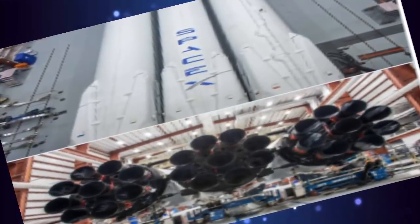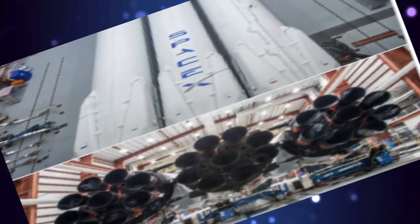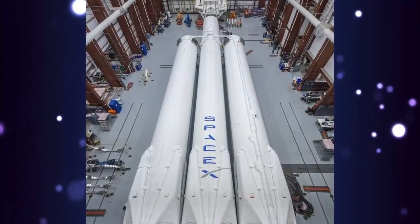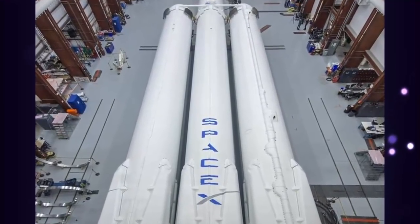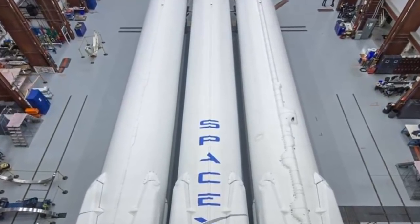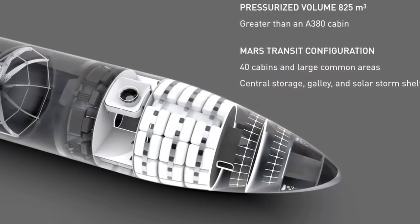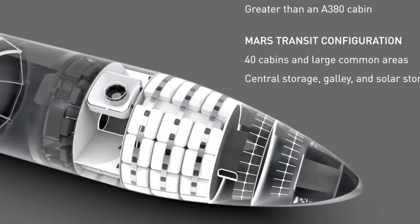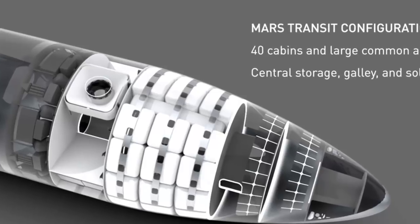Saturn V was 50% higher thrust than Falcon Heavy, with five F-1 engines at 7.5 million pounds-force, Musk wrote. 'I love that rocket so much.' Musk says the first Falcon Heavy mission, which apparently really is meant to project his Tesla toward Mars, will see the rocket running at about 92% of its full capability. If all goes well, it will be followed by the spectacle of attempting to land all three Falcon rocket cores in the same way the company has been using to recover its Falcon 9 first stages.